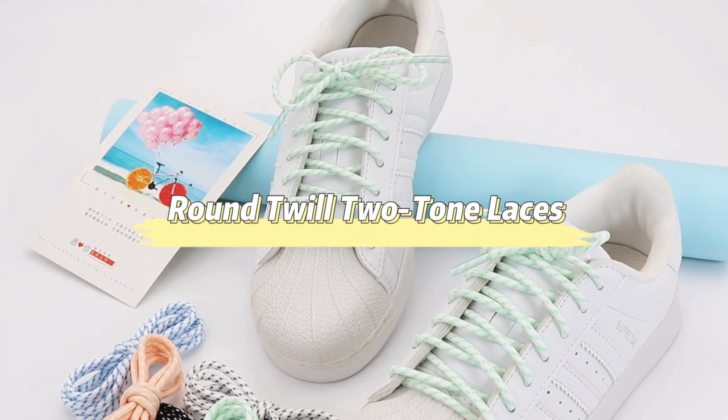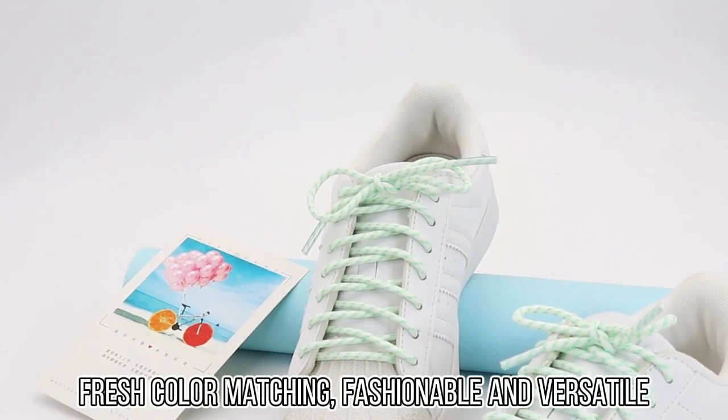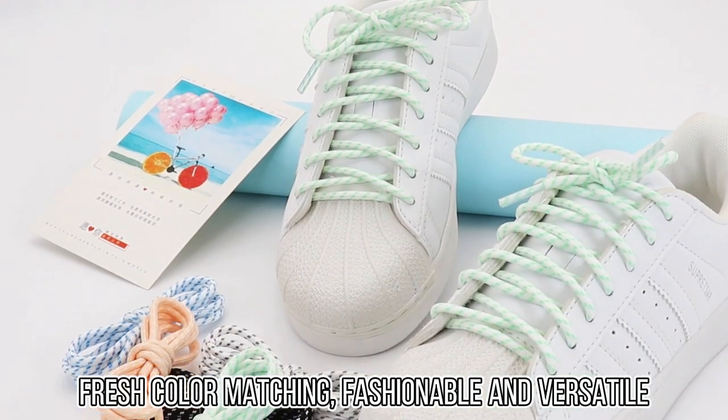Round 2-2-tone ASUS Fresh color matching, fashionable and versatile.